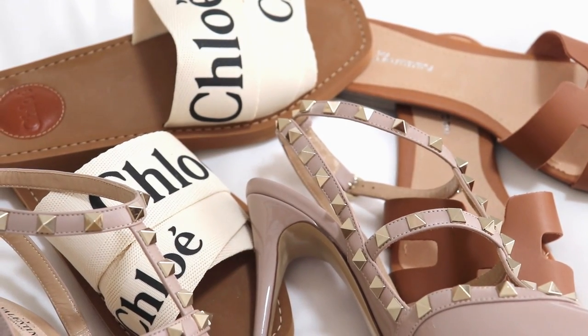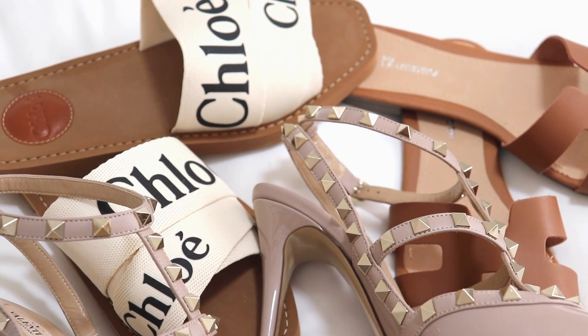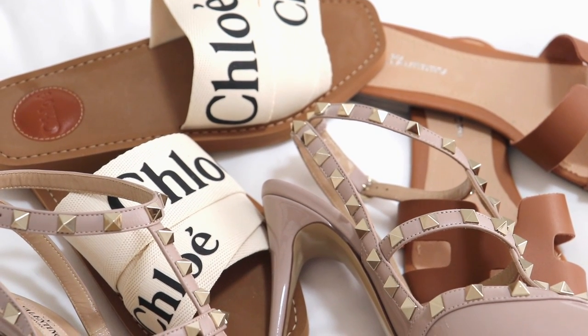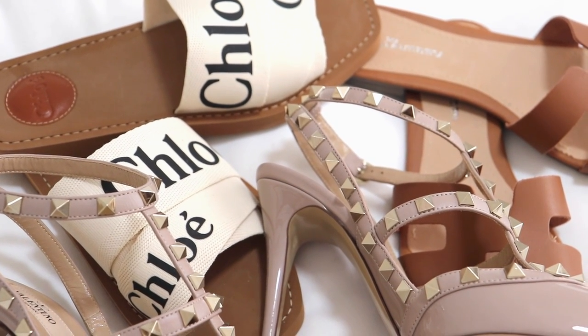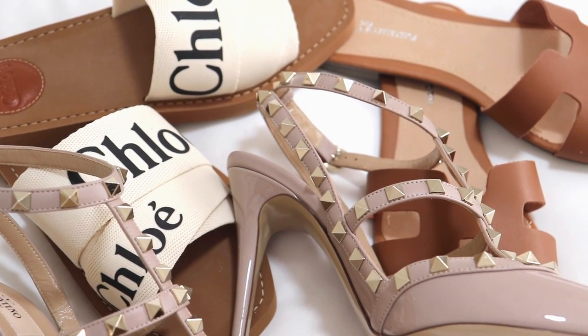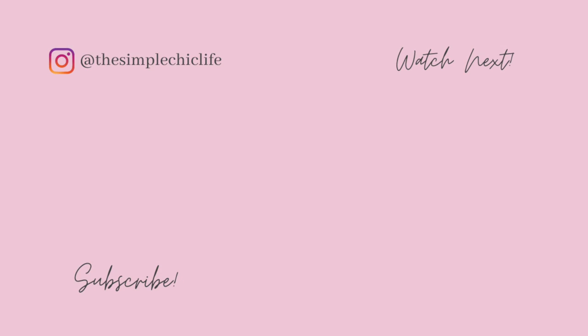So that was it for my shoe collection, you guys. I hope that you really enjoyed it — it was a lot of fun for me to film because I love shoes, and I don't often get opportunities to wear some of my more high-end luxurious shoes. It was kind of like a little fashion morning in my bedroom. I hope you guys enjoyed and I'll see you all very soon in my next video. Bye for now!